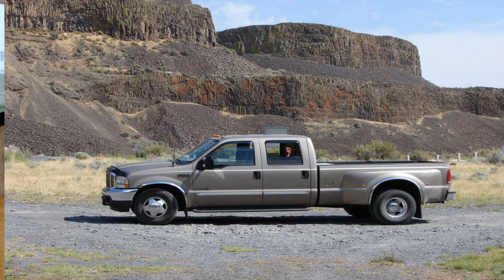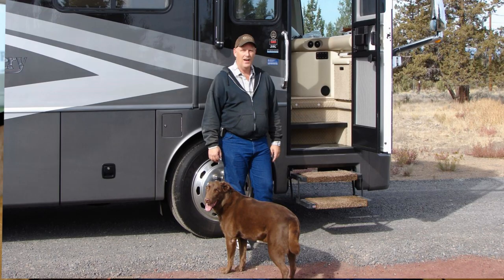We also got a 2002 diesel pickup at the same time. We actually traveled full-time for about three-quarters of a year. Then we had the opportunity to move into a motorhome — a new 40-foot Fleetwood with four slides. We actually did a lot of full-timing and part-timing in that.